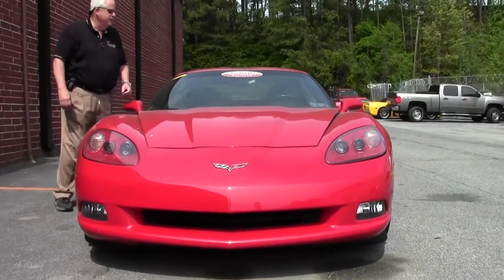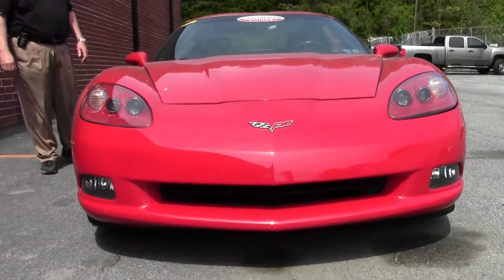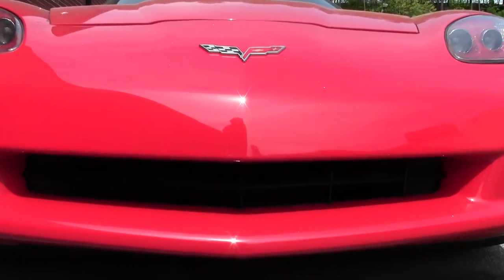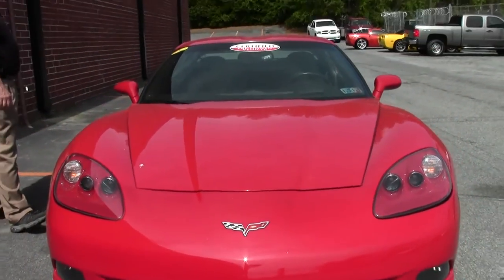This is a certified pre-owned car. It's got a 435 LS3 engine, 6-speed paddle automatic, heads-up display, the Bose CD with the in-dash changer. You're talking about the memory package, tilt and tilt, and OnStar.